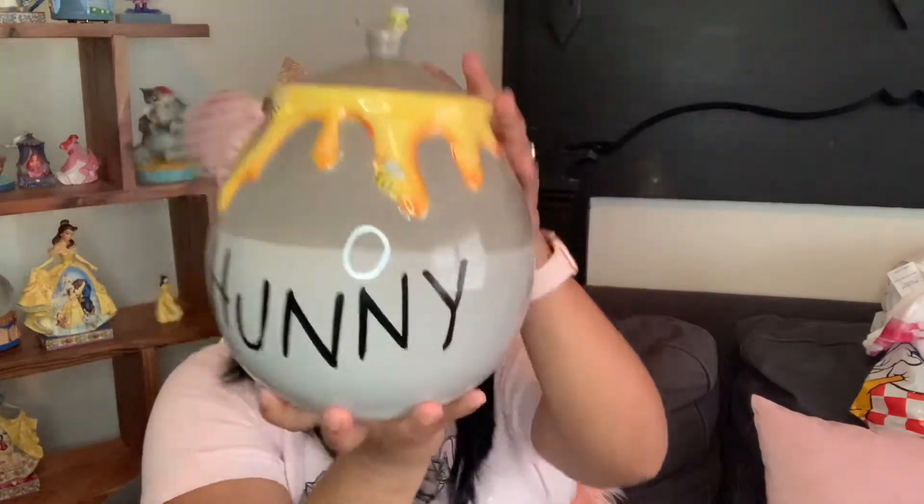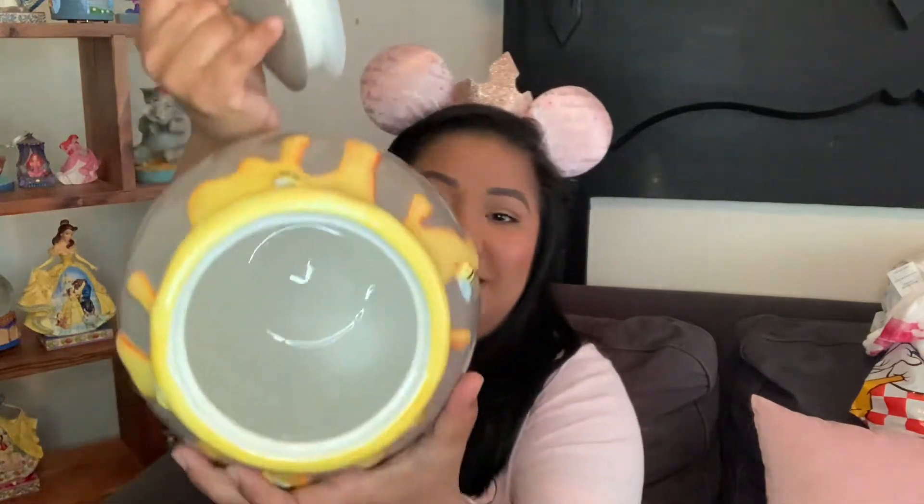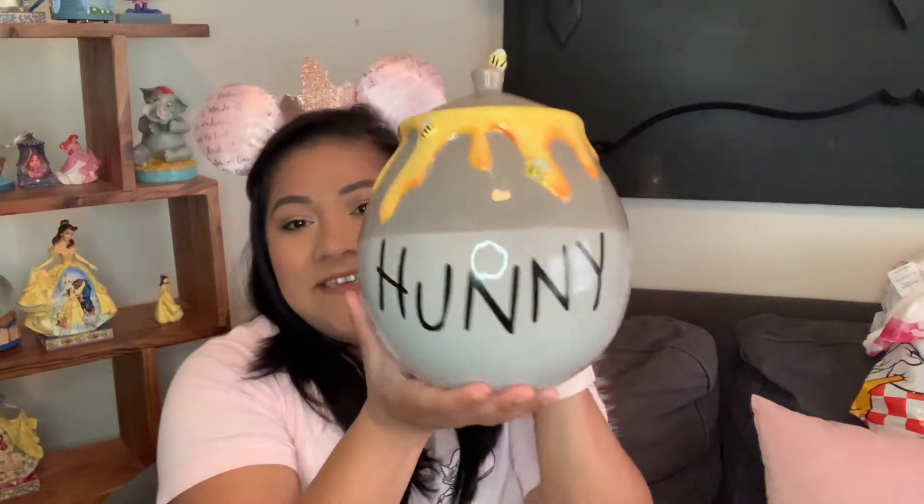And then I went to Home Goods. Look how big it is — it's like the size of my head or maybe even bigger. It is so cute. It's a cookie jar, a honey cookie jar. He's going to be by my Winnie the Pooh stuff. Isn't it just so adorable? I haven't started using it yet. I need to reorganize that section in my kitchen. I have a two-tiered stand of just Winnie the Pooh, and I think he is just a little bit too big for that area.